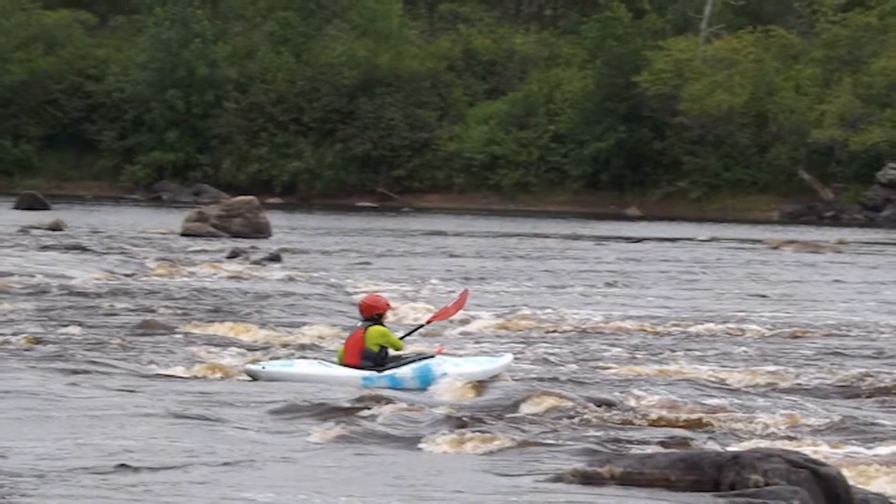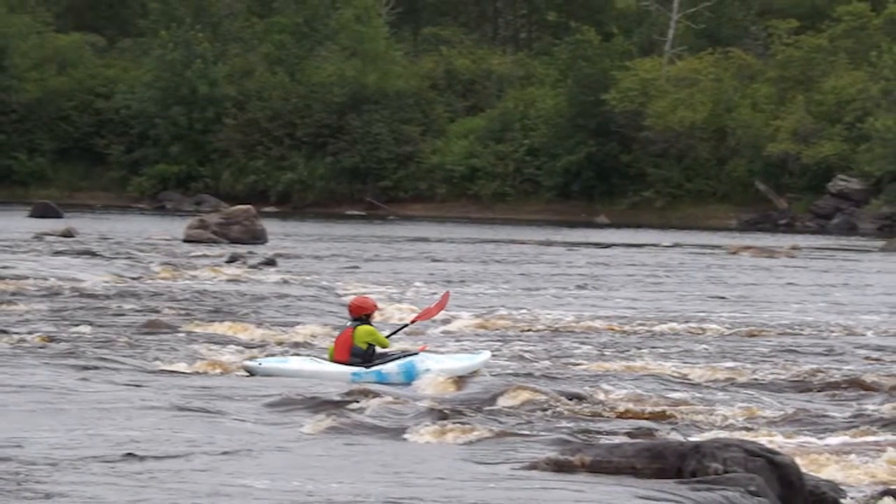Class 1 are easy rapids with moving water and a few riffles and small waves. Few or no obstructions.